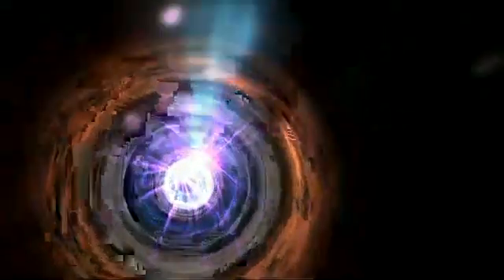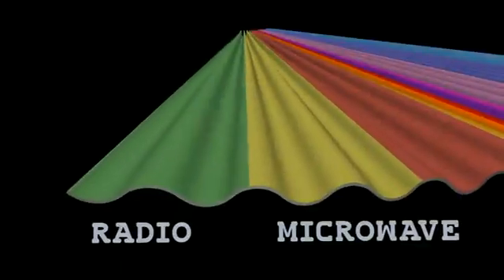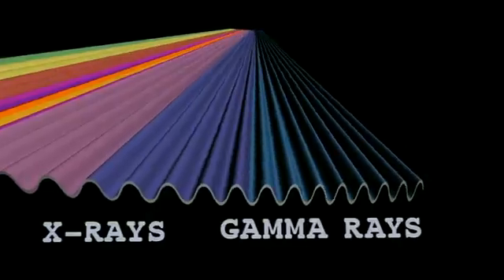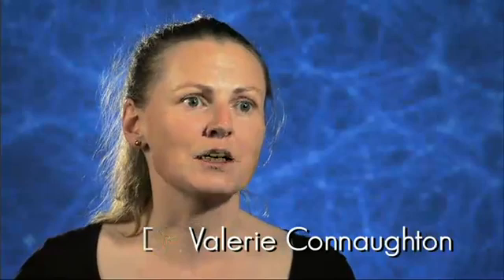Gamma rays are the highest energy form of light. There's the light we see with our eyes, but there are lots of other types of light. Gamma rays are the most energetic and most powerful form of light. They are part of what we call the electromagnetic spectrum, which starts in radio at very long wavelengths, goes through optical, then through X-rays, and then gamma rays are the very highest energy form of that type of radiation.